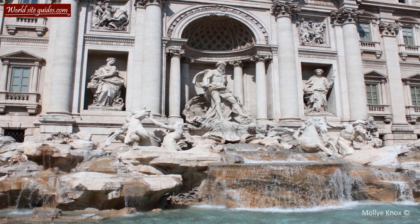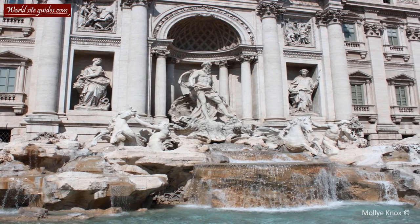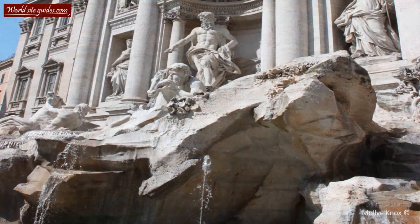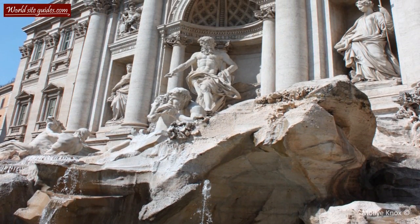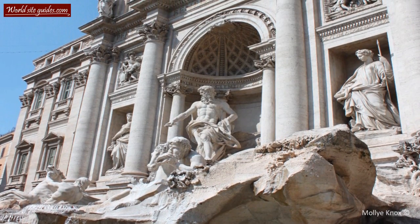Emperor Augustus then ordered a 22 kilometer long aqueduct to be built with the purpose of leading the water to the thermal baths. If you look at the upper levels of the fountain, you can see a bas-relief on either side depicting scenes from this legend.